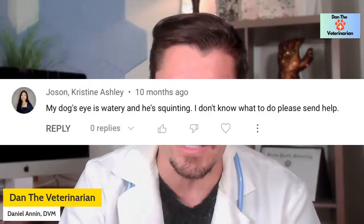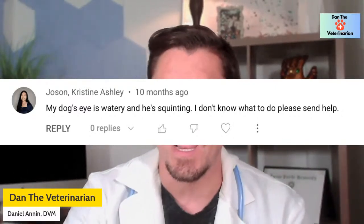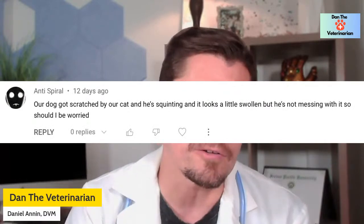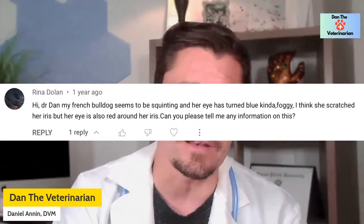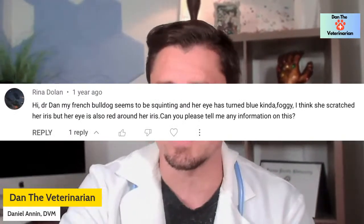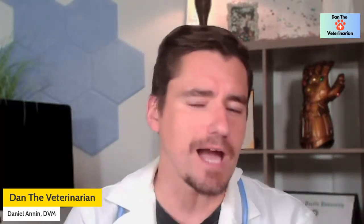Let's go to our comment section. I've had a lot of questions like: 'My dog's eye is watery and squinting, I don't know what to do.' Another: 'Our dog was scratched by our cat — squinting.' And a French Bulldog with an irritated eyeball. The problem with these questions is it's like a Tesla driving by with my eyes closed — trying to tell you what model it is. Without looking at the dog's eye, I won't know what kind of ulcer we're dealing with or how to approach it.